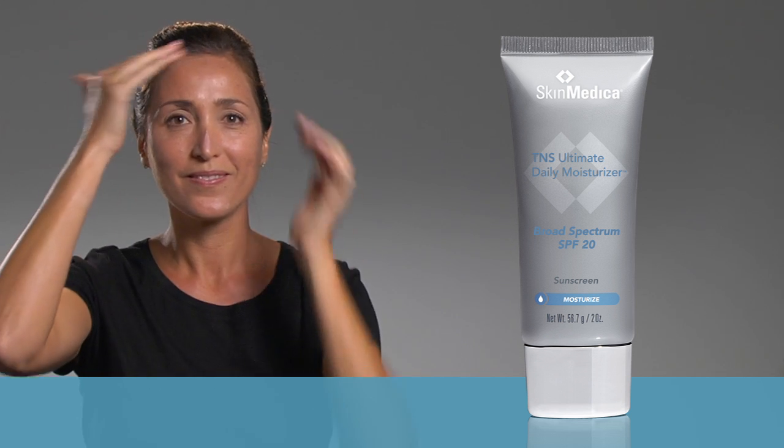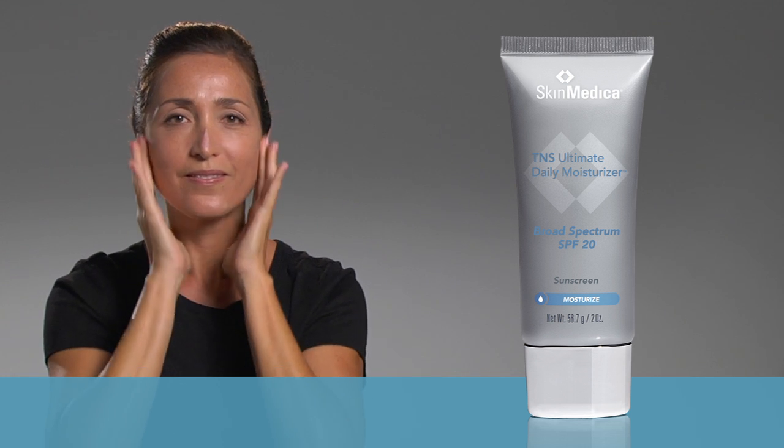You'll want to apply TNS Ultimate Daily Moisturizer with SPF20 as everyday protection from normal sun exposure. But if you plan to be in the sun for a prolonged period of time, use a sunscreen with a higher SPF.